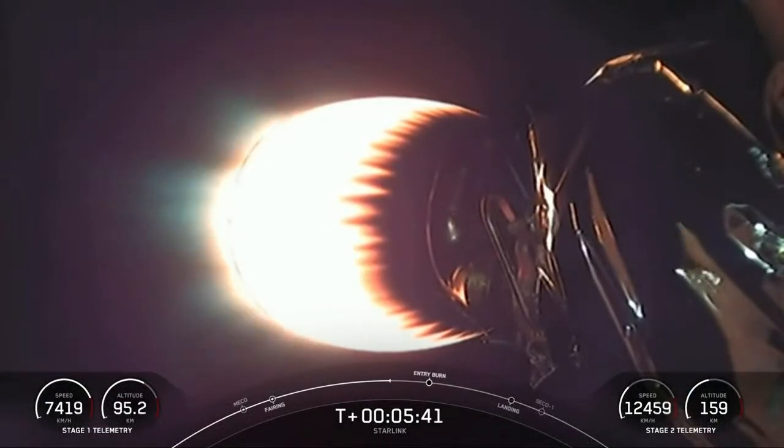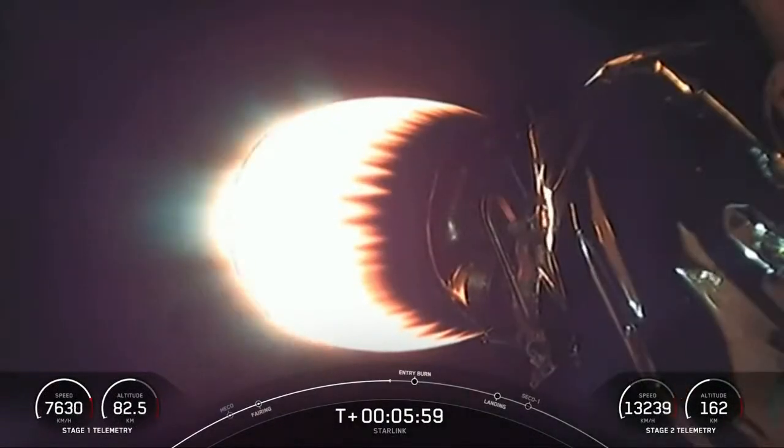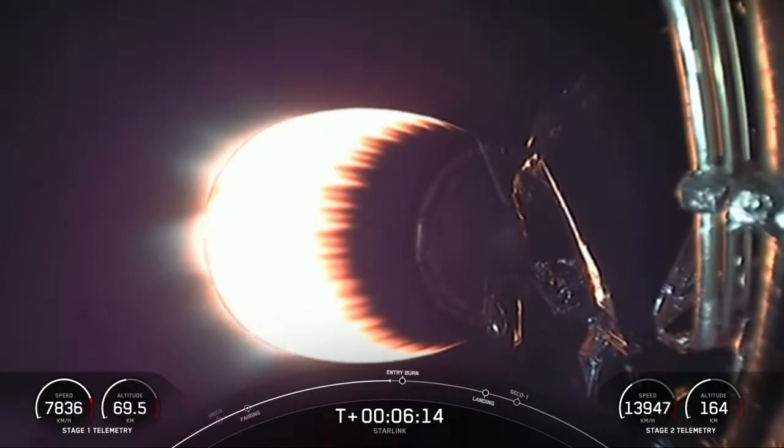The first stage is coasting down, getting ready for the start of the entry burn in about 40 seconds. It is coasting using its four hypersonic grid fins and the occasional burst of nitrogen gas from its attitude control system.